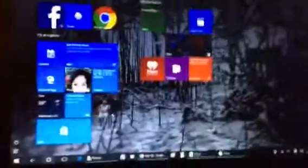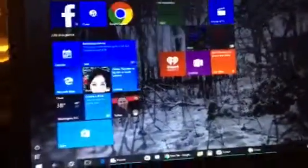Hi guys, and guess what? I got another old application on Windows 10. It's from Windows XP — it's called Paint XP if you want to know.